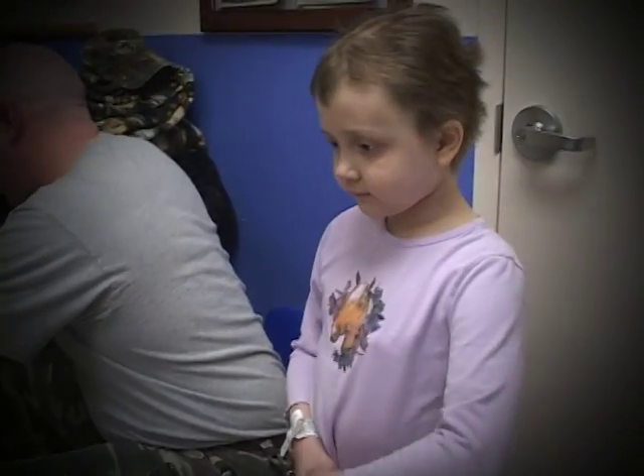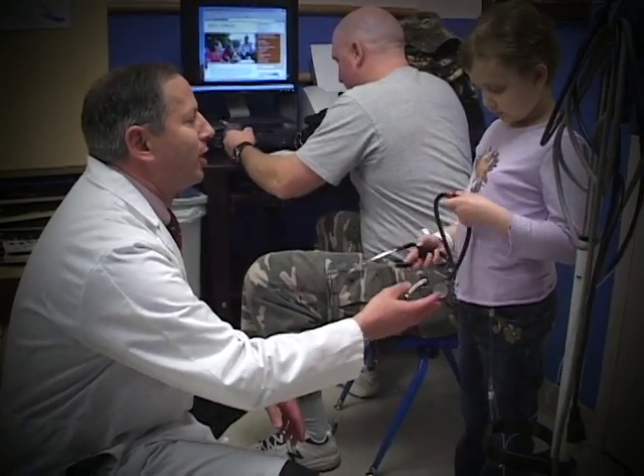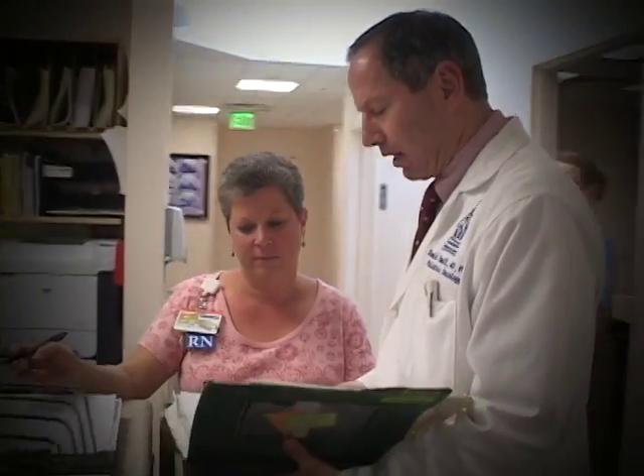The future for pediatric cancer research along with adult cancer research is really finding the genes that have existed from the beginning of time that caused these cancers, because once we can find those mutations we can then develop drugs that are specific to those mutations and won't affect normal cells. It's really the molecular era, and this will enable us to both improve the cure rates and decrease the side effects for all of the cancers.